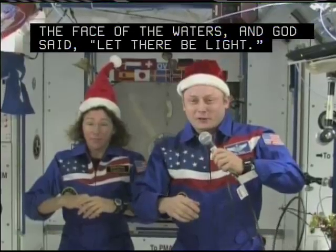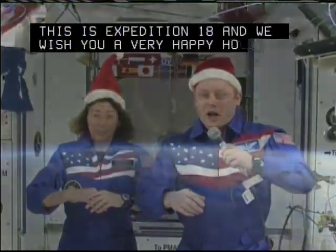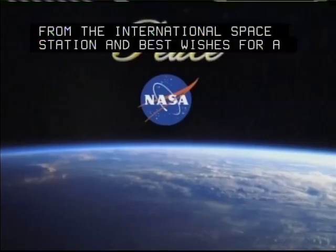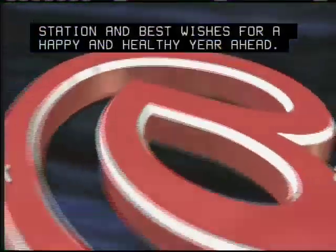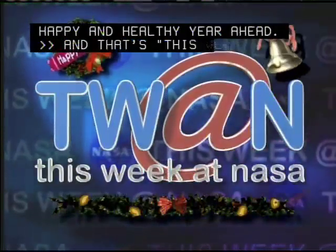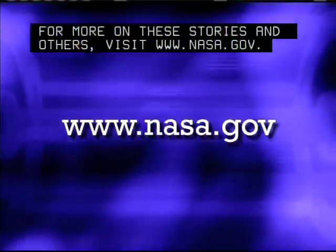Greetings from aboard the International Space Station. This is Expedition 18, and we wish you a very happy holidays from the International Space Station, and best wishes for a happy and healthy year ahead. And that's This Week at NASA. For more on these stories and others, visit www.nasa.gov.